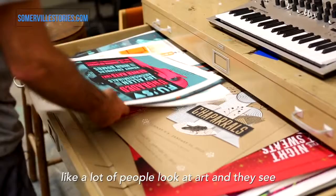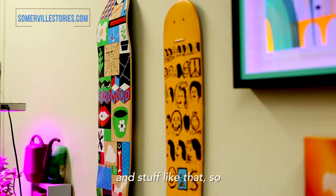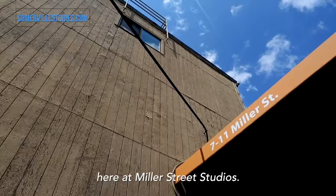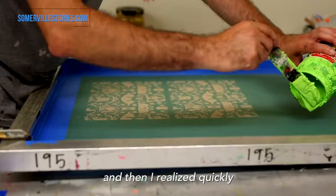Growing up, all the things I was really attracted to is art. A lot of people look at art and they see a painting on a wall, but what I was looking at was record covers and skateboard graphics and stuff like that. So the way I want to see my art is to see it in the public space. I'm James Weinberg from Weinberg Design, here at Miller Street Studios.